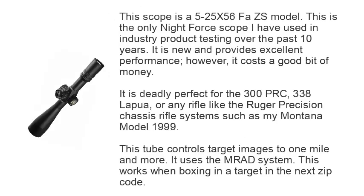Number 4: Nightforce Beast. This scope is a 5-25x56 model. This is the only Nightforce scope I have used in industry product testing over the past 10 years. It is new and provides excellent performance. However, it costs a good bit of money. It is deadly perfect for the 300 PRC, 338 Lapua, or any rifle like the Ruger Precision Chassis Rifle System such as my Montana model 1999. This tube controls target images to 1 mile and more. It uses the MRAD system, which works when boxing in a target at extreme range.